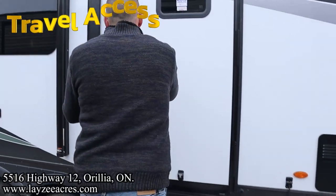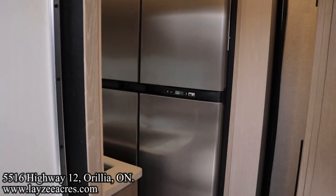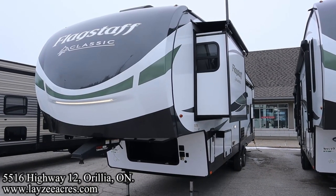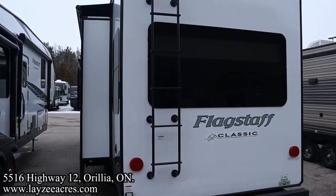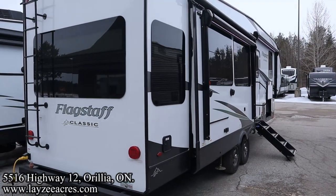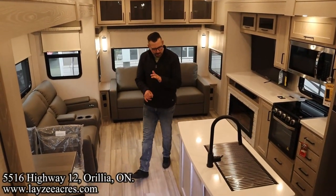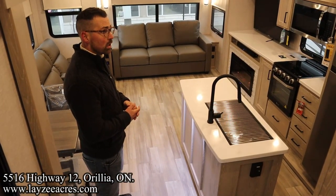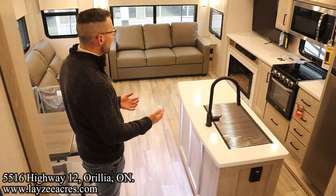Let's go see the travel access on this guy. As you come in, you can see you cannot get to your fridge with the slide closed, but you can easily get to your bathroom and bedroom and use that on the side of the road. We're inside the Flagstaff 8529 RLBS. This feels massive — huge in here. Comparable to other brands we carry, it just feels very, very big.